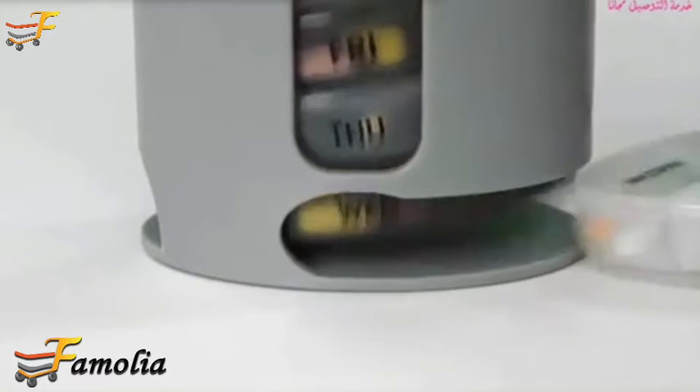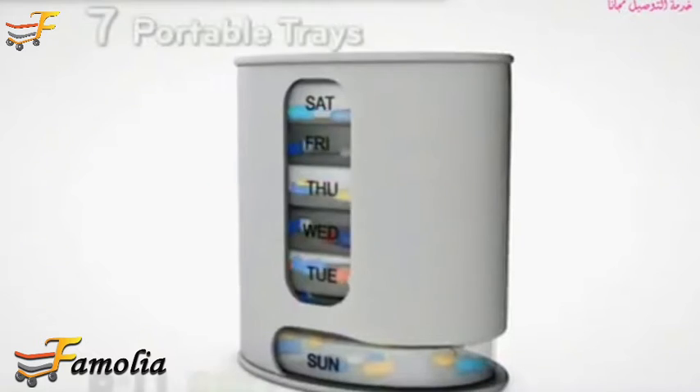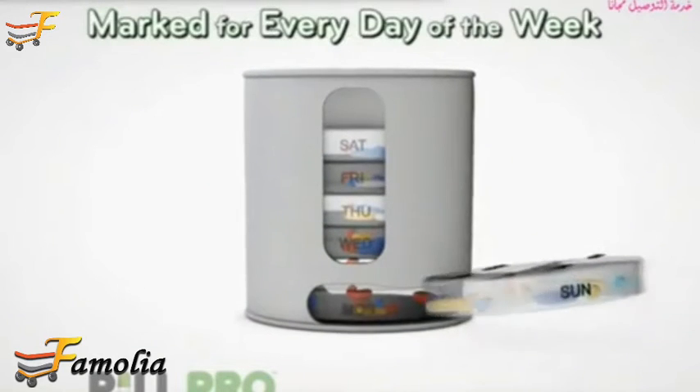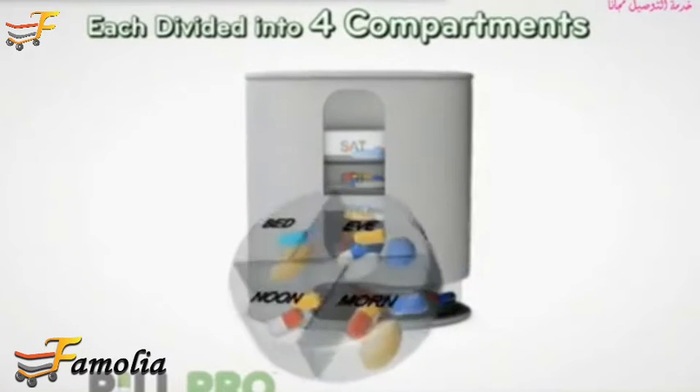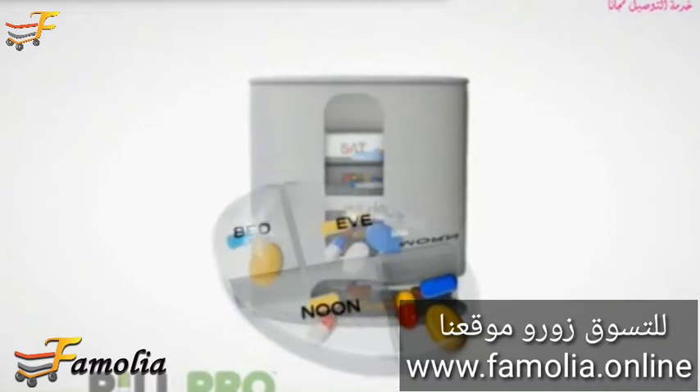Pull out the pills you need today, and tomorrow's tray slides down the gravity drop dispenser. Inside PillPro are seven portable trays, each clearly marked for every day of the week, and each divided into four compartments that organize pills by time of day: morning, afternoon, evening, and night.